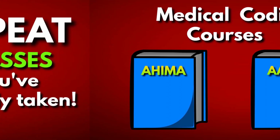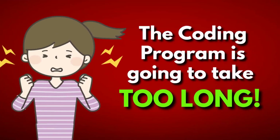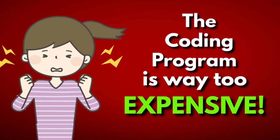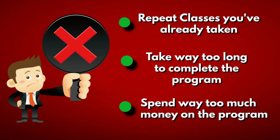A lot of nurses are interested in coding but get very put off because the medical courses they're looking at will make them repeat all the clinical courses they've already taken, or because it's going to take way too long to complete, or because the coding courses cost $4,000. If you're a nurse and all you want to do is transition to nurse coder, please don't go through AHIMA or AAPC, because either of those routes will make you repeat all the modules you've already taken — there's no need to spend all that time or money.